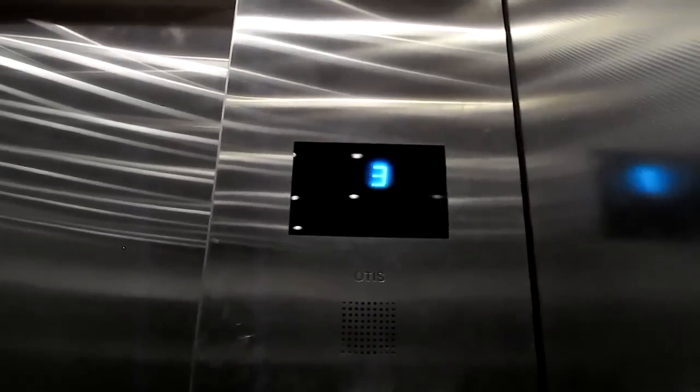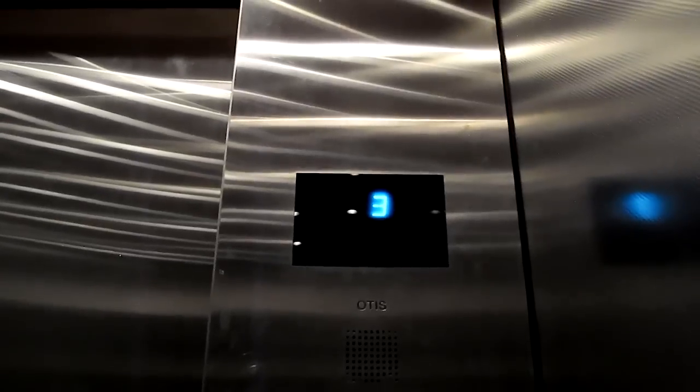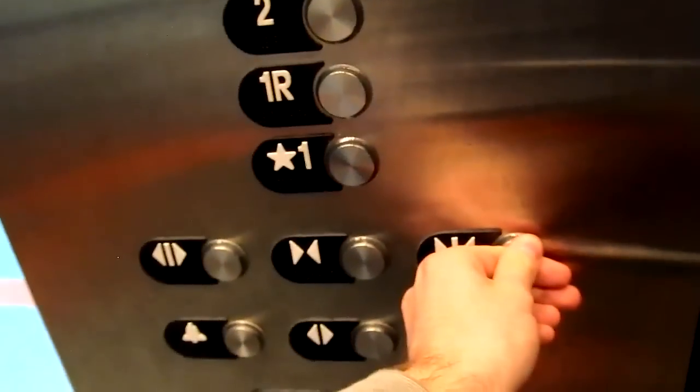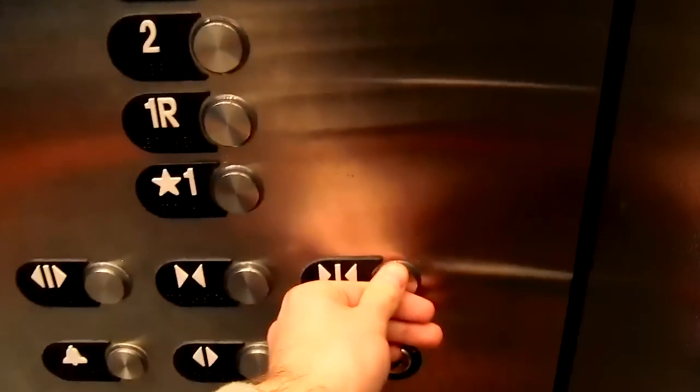The button went out for floor 4. It stops at 3, and you have to hold the button to make the door shut. If you hold it, the door still comes open. I thought that prevented the door from opening, but I guess it doesn't.